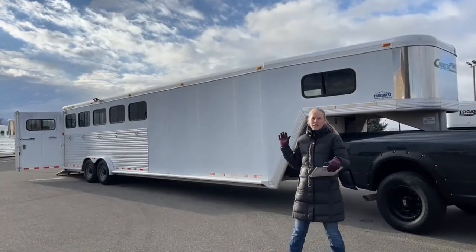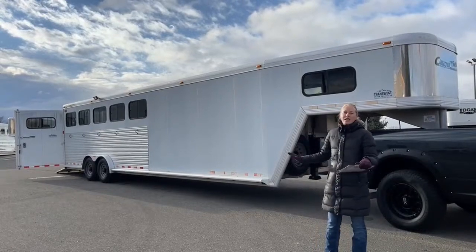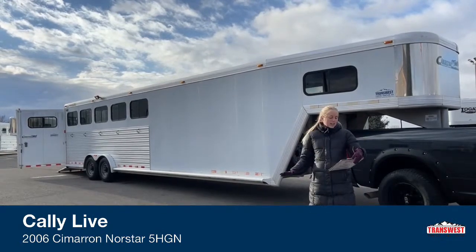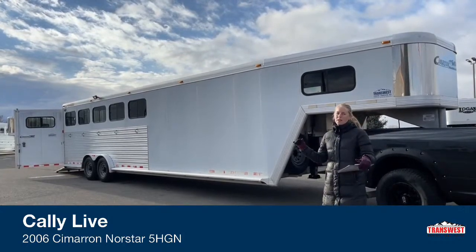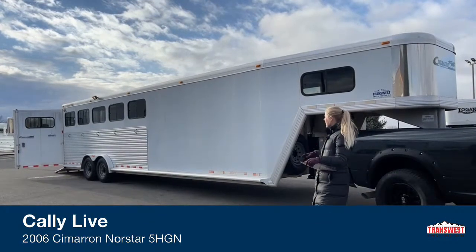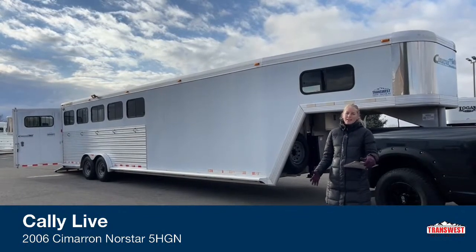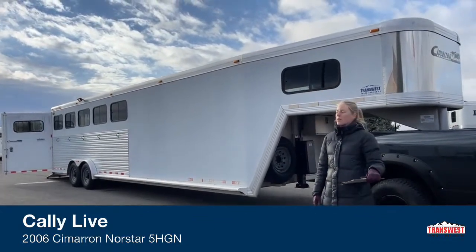Right behind me I've got a 2006 Cimarron 5-horse gooseneck. This is like an elite trainer's trailer — I think it was before its time as far as storage and usability. It's not a small trailer: it's 30 feet 9 inches on the floor, 7'6 wide and 7'4 tall. So if you've got slightly bigger horses, this is the perfect setup. If you want this duplicated in a new build, we can get you quotes and drawings for a 2022 or 2023 model.